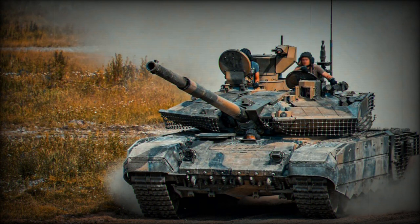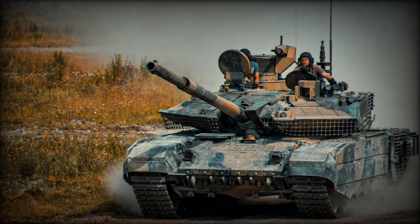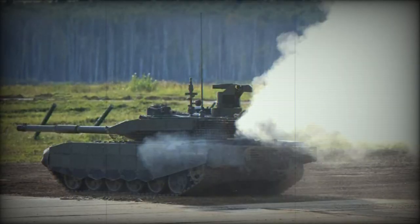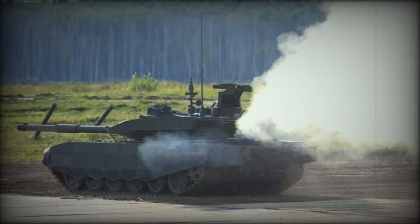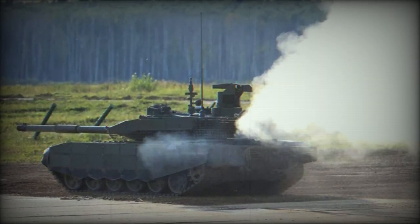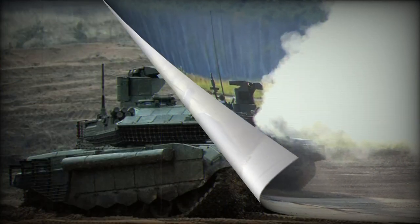Upon detonation, this munition releases 5.4 kilograms of fragments, blanketing the target area in a cone-shaped pattern. Because of the ability to hit a target with a directional beam, or cone, of shrapnel fragments, the projectile was already often called the 'fragment beam.'